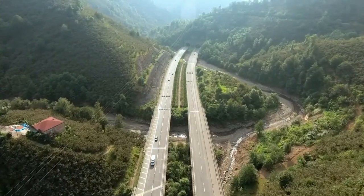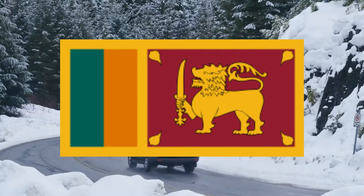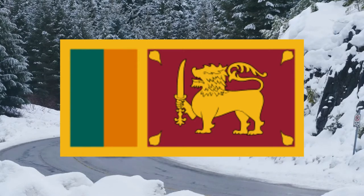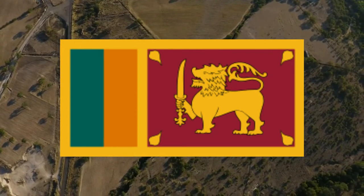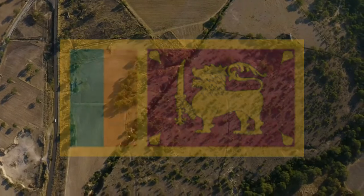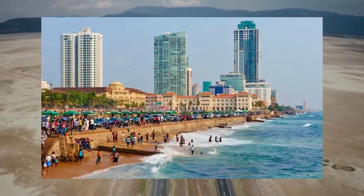Number eight: Sri Lanka. What can I say — it's a lion holding a sword, and that is awesome. The yellow background with the red on the right side and the orange and green bars on the left are a unique addition, but what makes this flag great is the lion holding the sword. Having a lion wielding a sword in the middle is pretty cool. Sri Lanka has a population of just over 22 million people and its capital is Colombo.